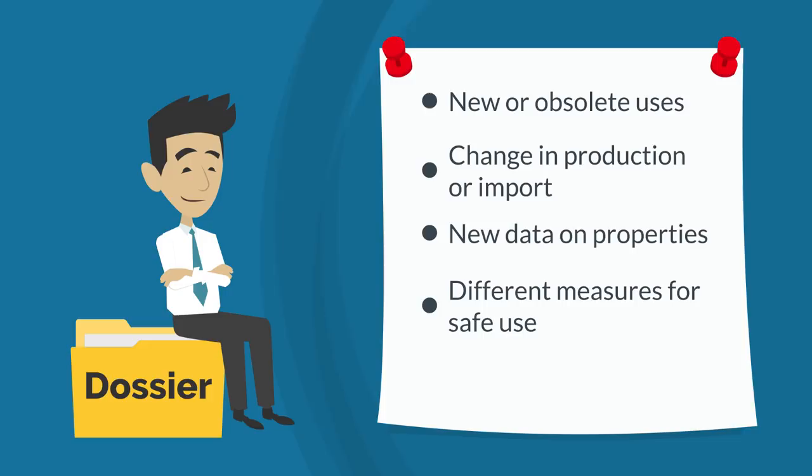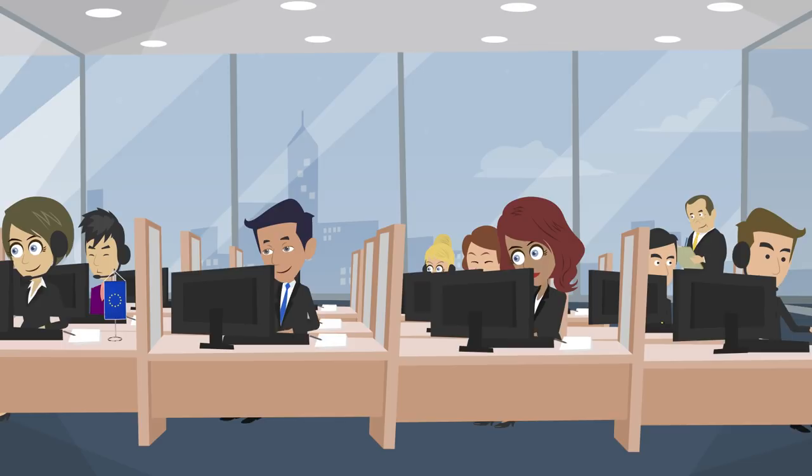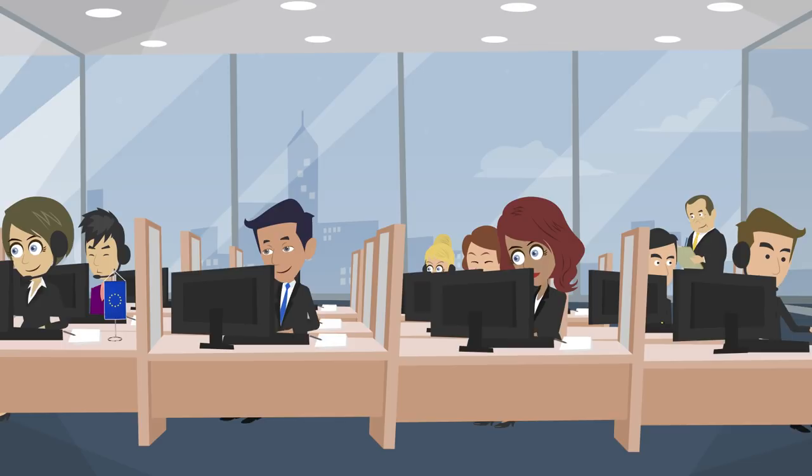There are many other reasons that might also be specific to your business. Of course, as with your business card, your contact details need to be up-to-date. EU authorities are constantly checking registered substances. If your information is out-of-date, you'll lose time clarifying potential concerns that are no longer relevant.